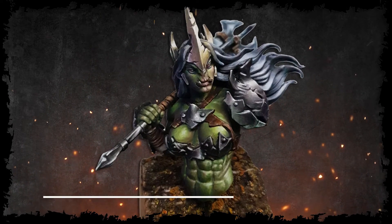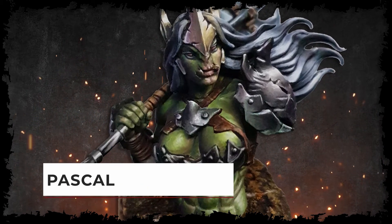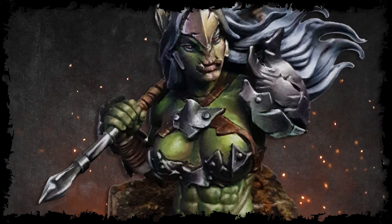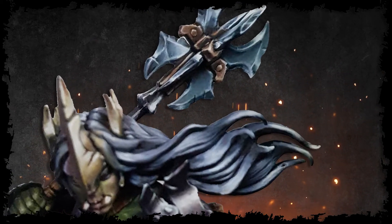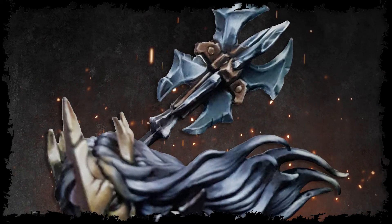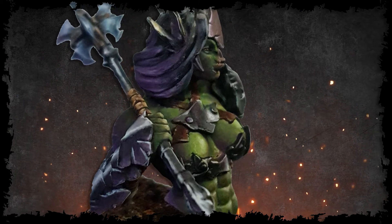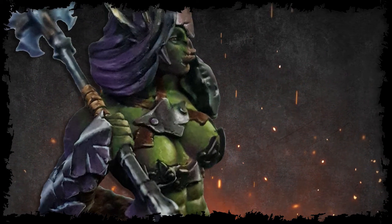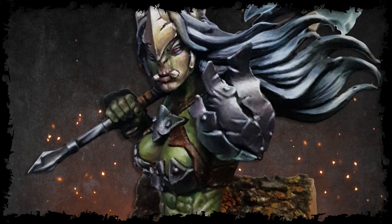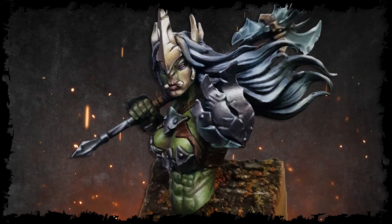The Yedharo orc queen has proven herself to be a model that almost paints herself. The metals in orc society are always crude and a bit dull, yet I wanted this queen to have the best materials they could get. I actually loved how well she was sculpted. There is beauty, but fierceness. There is monstrosity, yet some gorgeous femininity still in there. I really loved working on this queen, and it proved quite well the challenge.